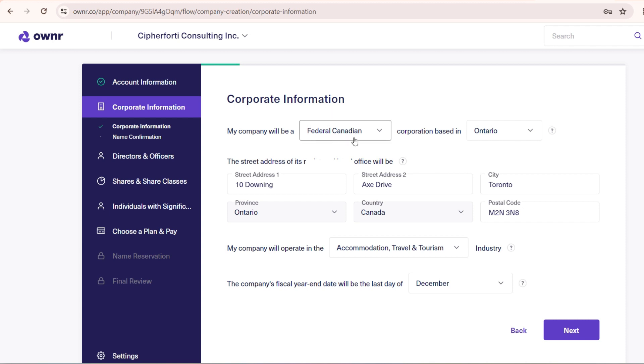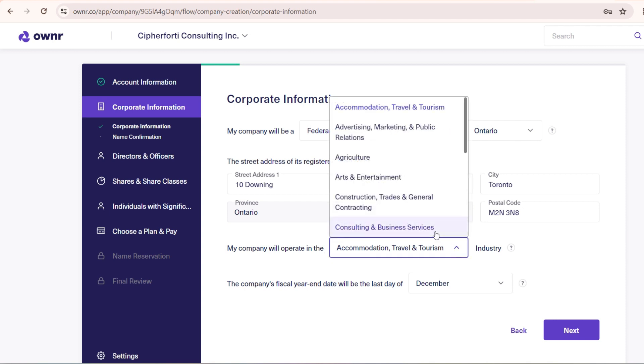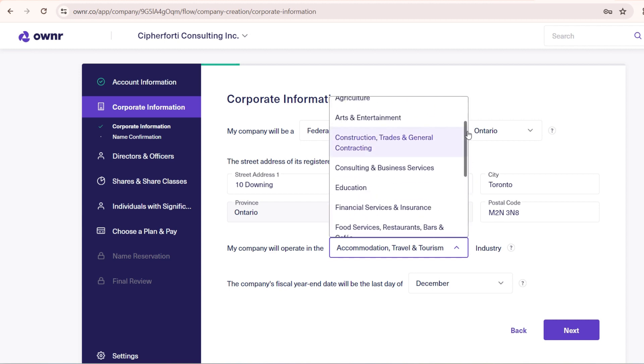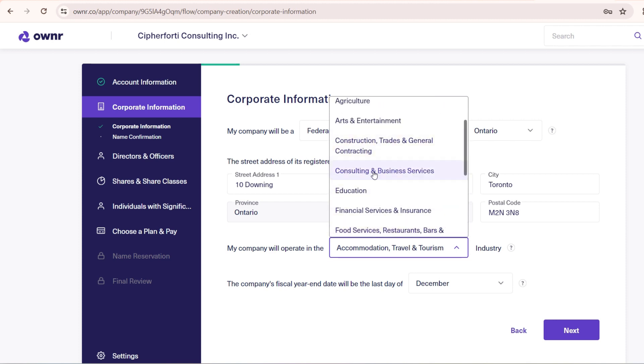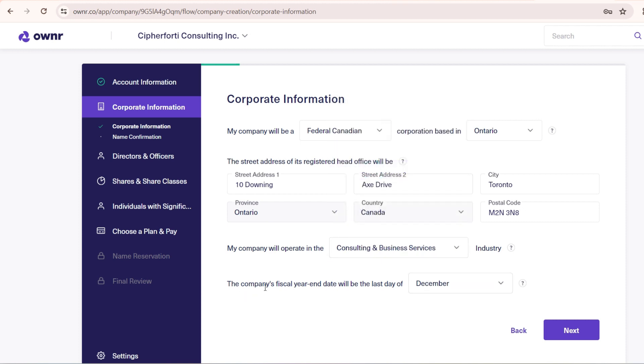This is the corporate information page. My company will be a federal Canadian corporation based in Ontario because I selected Ontario earlier, so it comes by default. The address entered previously is transferred here automatically. Then for 'My company will operate in', choose from the drop-down the closest category to your business. In my case it falls under 'Technology, Internet and Software' and also 'Consulting and Business Services', so I go with the closest one.